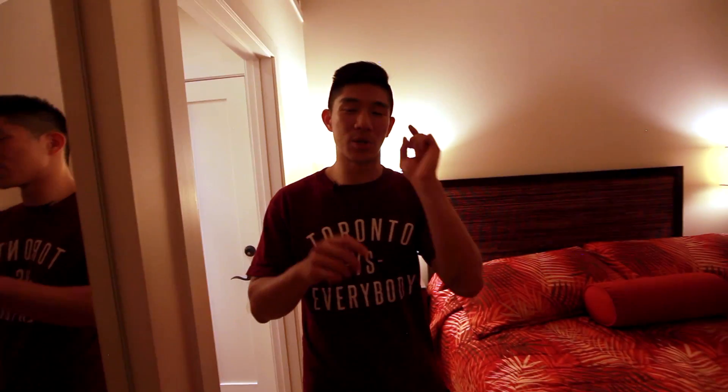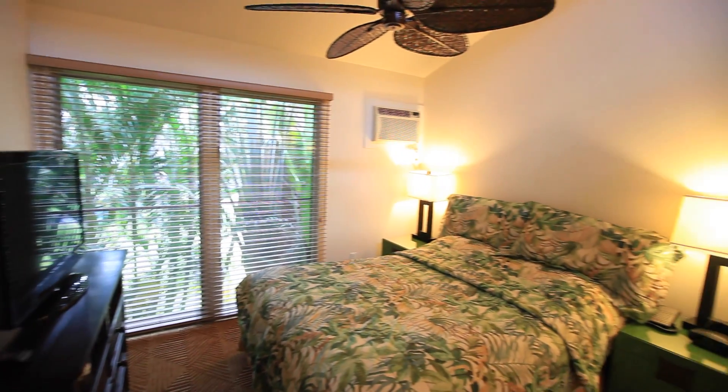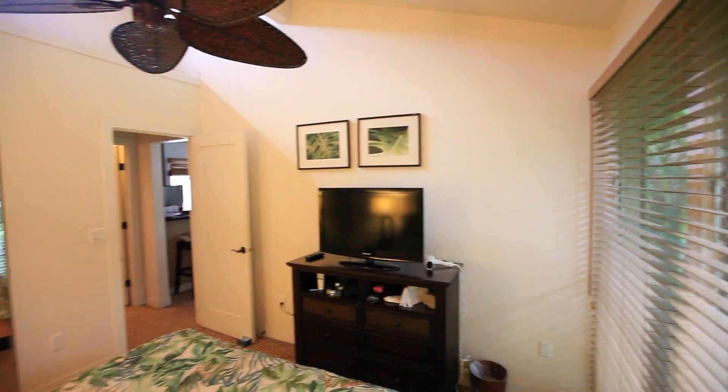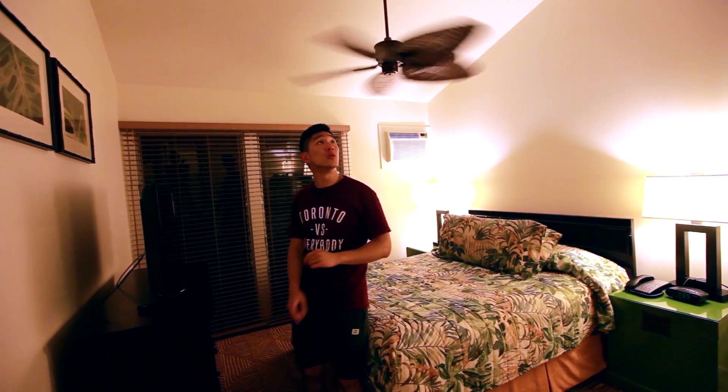The second bedroom is just across the living room. It really gives you the same amount of space as the master. Instead of a king-size bed you have a queen, but everything else is the same — nightstands, lights, closet, TV, drawers, big windows for lots of light, an AC unit, a ceiling fan, and really high ceilings, which I love about this property.